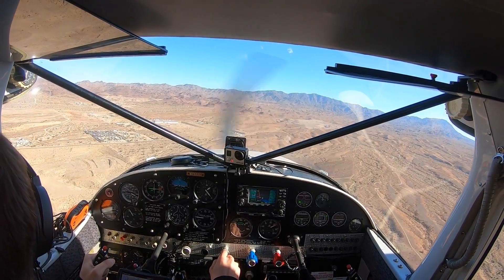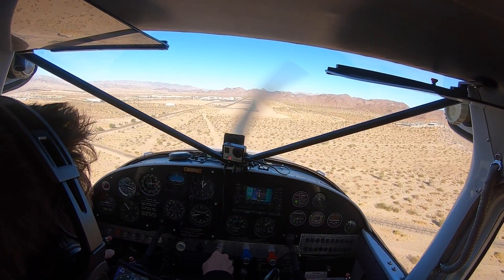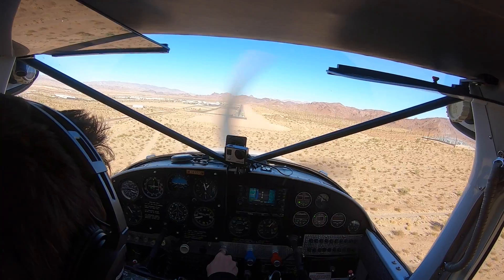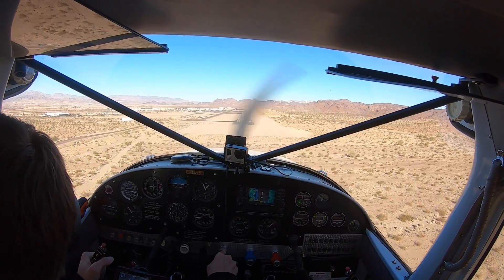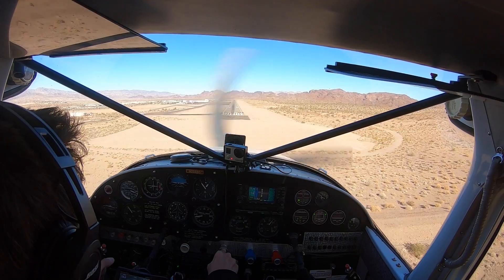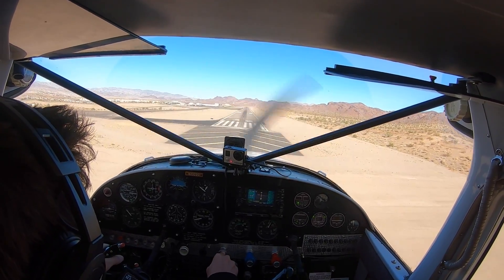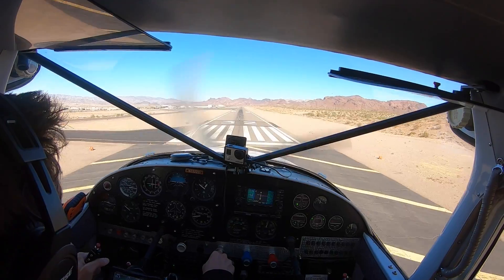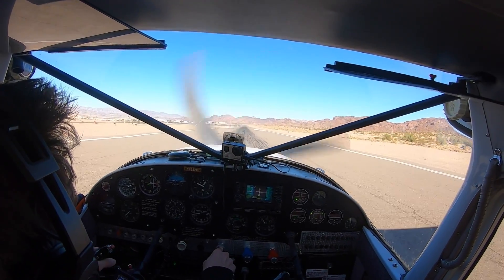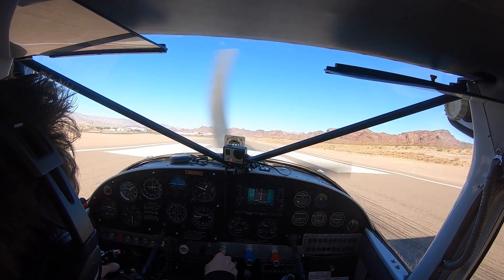Lake Havasu traffic, C635 upwind runway three-two, Lake Havasu. C635 left crosswind. Lake Havasu traffic, C676 upwind, E3119 base runway three-two. C606 midfield left downwind, departing to the southeast.